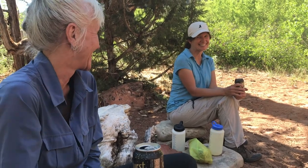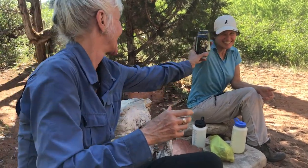Here we are at campsite number six. Our beers have been soaking in the creek for 15 minutes, but they're cold enough. That'll do. Cheers!